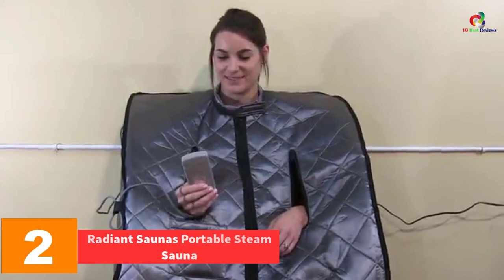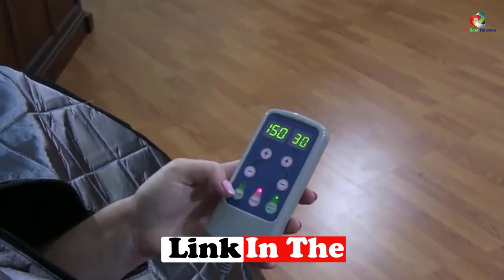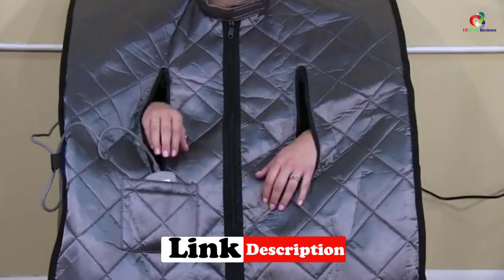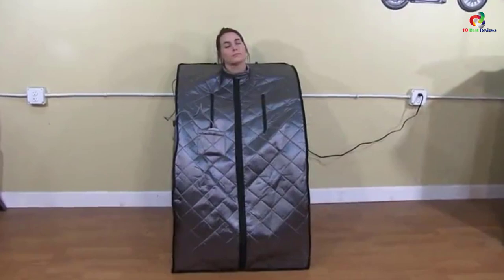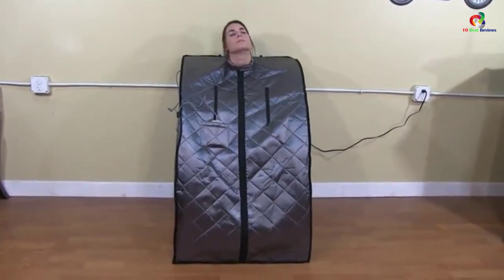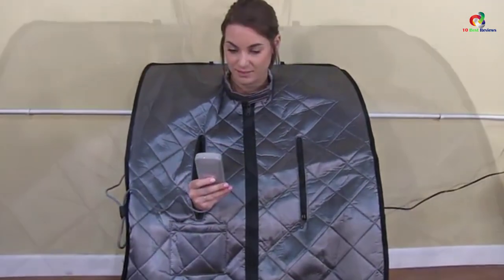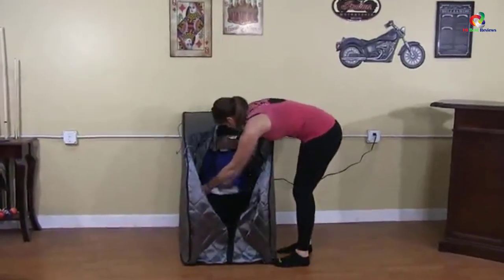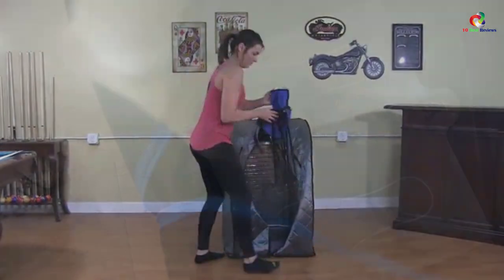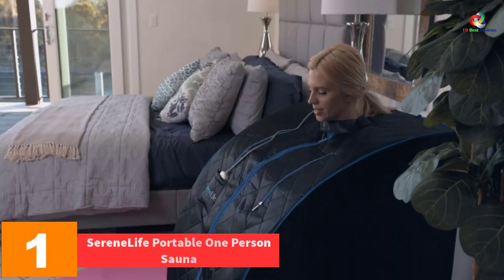At number 2 we have the Radiant Saunas Portable Steam Sauna, which is among the best steam saunas available today. Most people like it because it does what it is meant to do with less effort. It features three fiber heating boards which produce soothing warmth. After use, it folds down easily for storage. Convenient features include openings for the head and feet, a remote control for easy operation, and five levels of temperature adjustment so you can set your desired temperature.